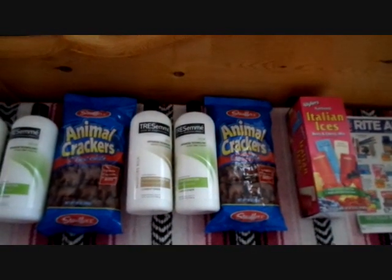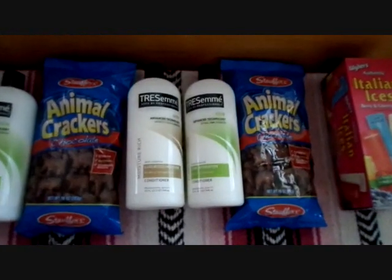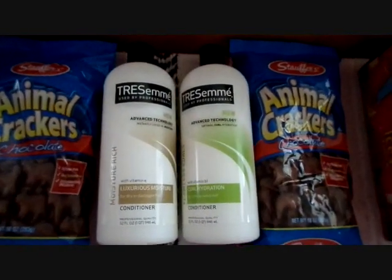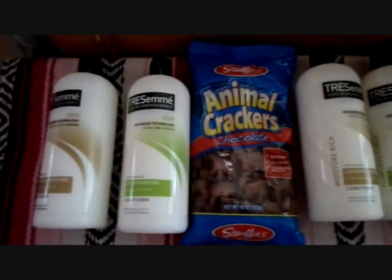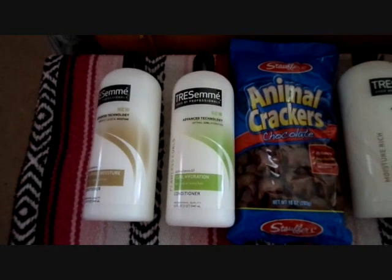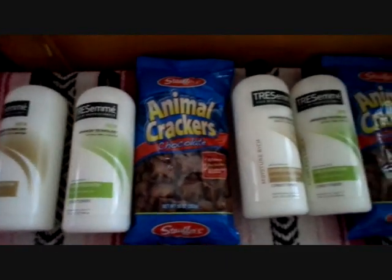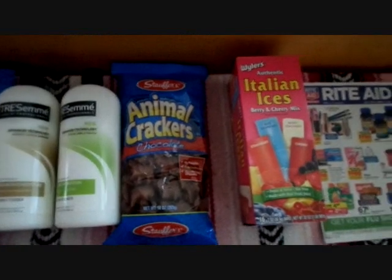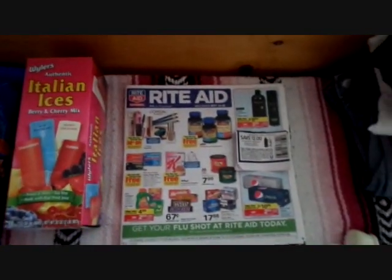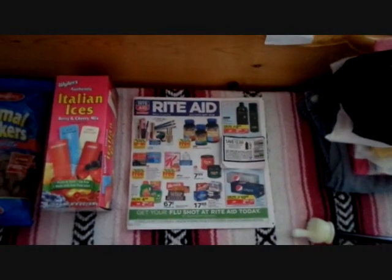Regular price, who knows what. But if you like Tresemme shampoo or conditioner — I only got conditioner, by the way, but you can also get the shampoo — if you like the brand Tresemme, which I happen to really like a lot, then go ahead and stock up on it. $0.50 a bottle is a pretty good deal. It wasn't free, but it was worth giving up the up reward. You guys have a good day, and I'll talk to you later. Bye-bye.